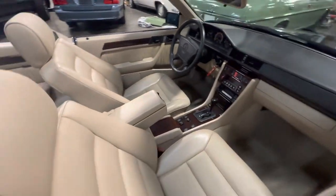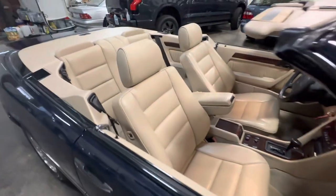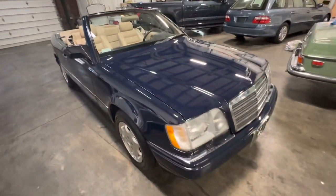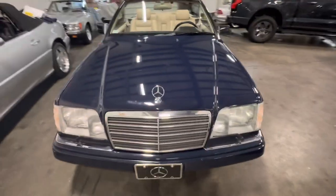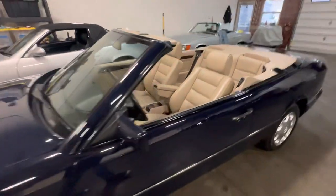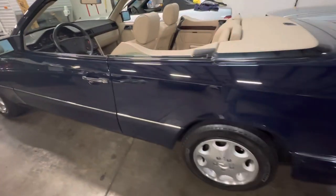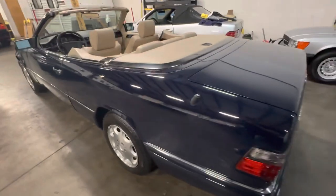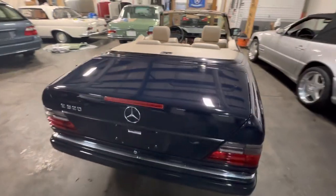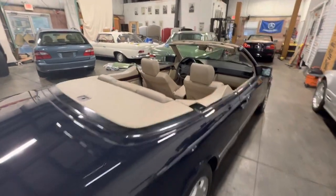This car is a winner. The soft top is down and operates flawlessly, but we all know that the soft top hydraulics on these cars can be problematic. So next week we're installing all new rebuilt top hydraulics from Top Hydraulics in Oregon. That will probably hold up the sale for a few days.